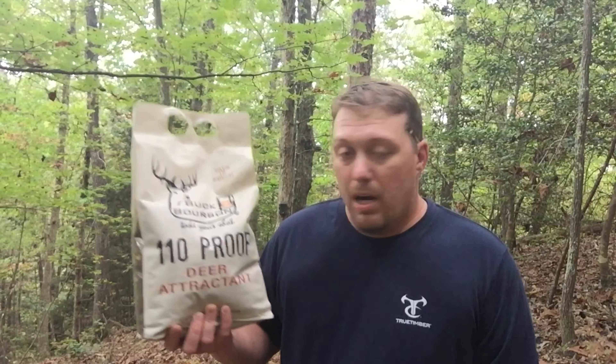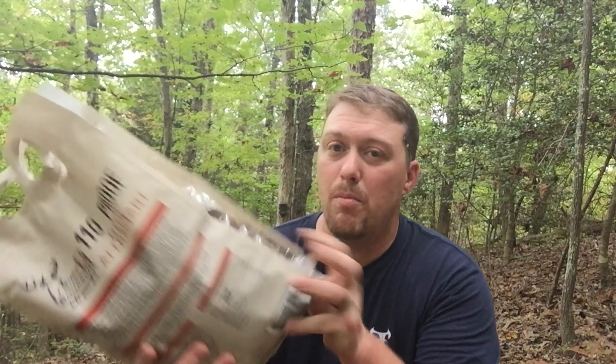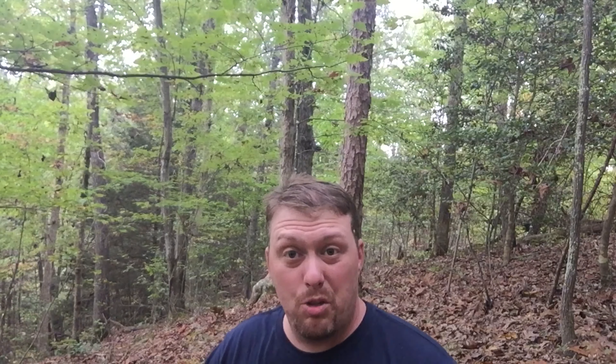We're going to try out the Buck Bourbon 110 proof deer attractant. One thing I like about it is it's got this little carry handle, so it's not that hard to carry through the woods. It's got corn in it. It almost looks like coffee grounds — that's the attractant. I don't want to say it has a chocolatey smell, but it does. It's a real sweet smell. May work — I hope it does.